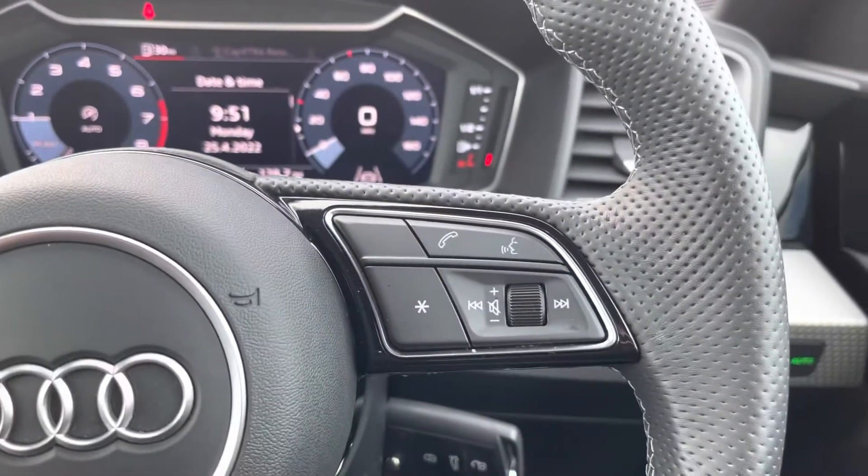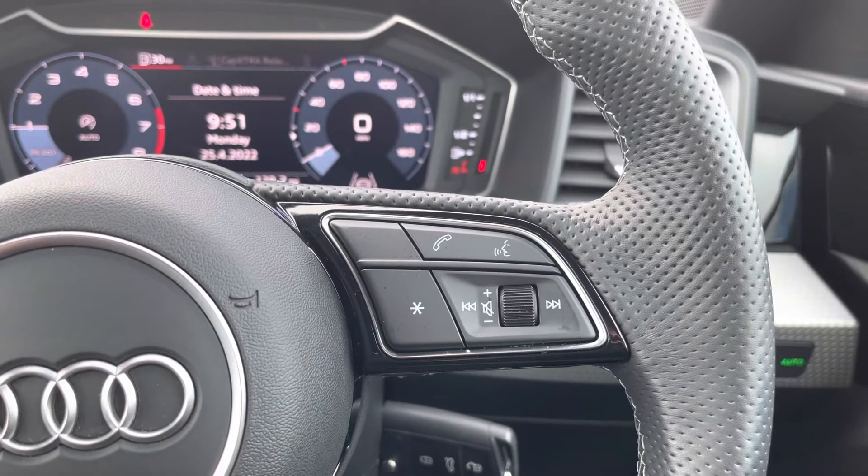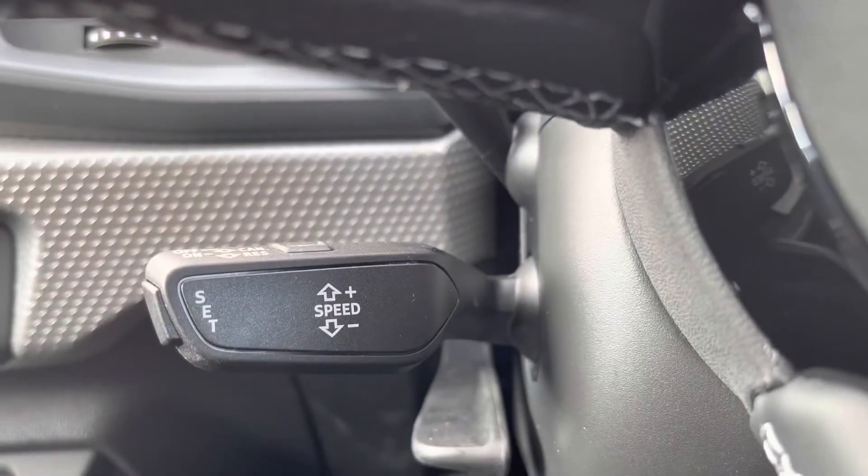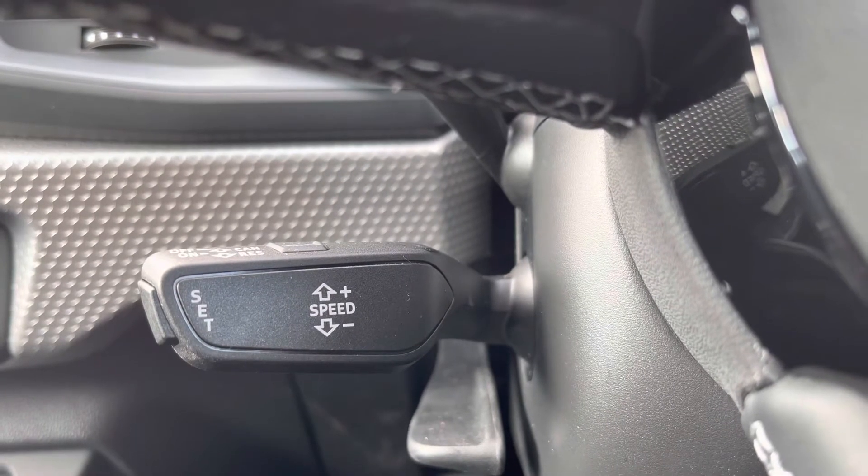The steering wheel controls also allow you to use the voice control system as well as turn the volume up and down. The vehicle also comes with cruise control, which is perfect for those longer motorway drives.